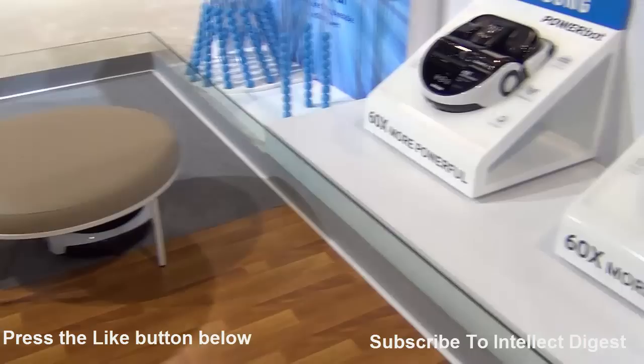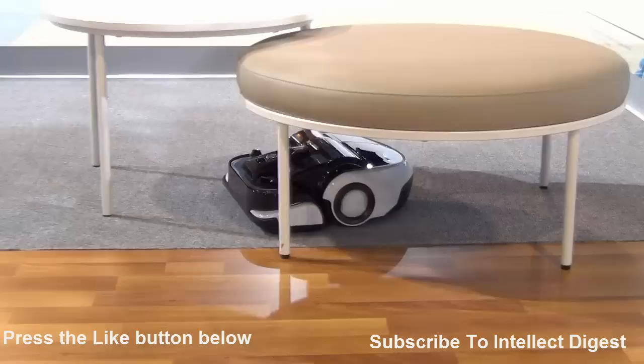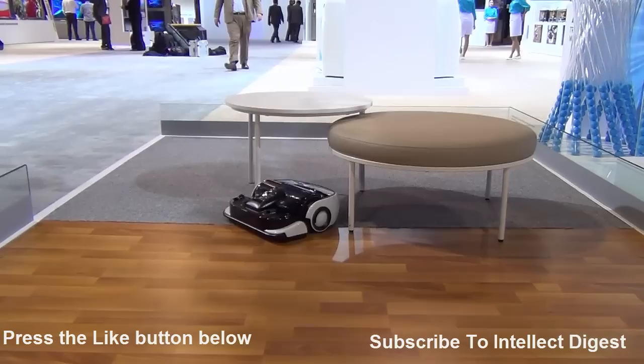With the cyclone technology, it retains high suction power because it separates dust from the air and keeps the dust away, so the suction power is always high. As you can see, this product is cleaning the room on its own, under the tables as well, which is a very interesting feature.